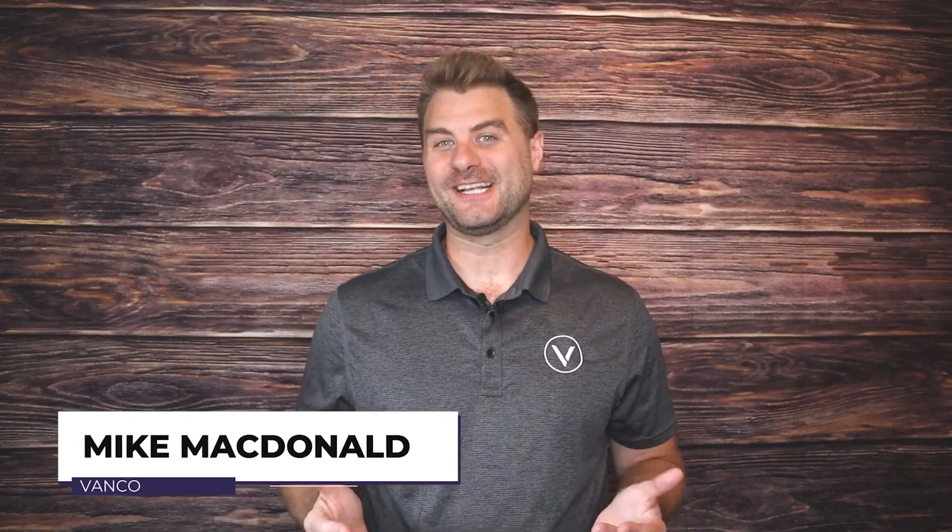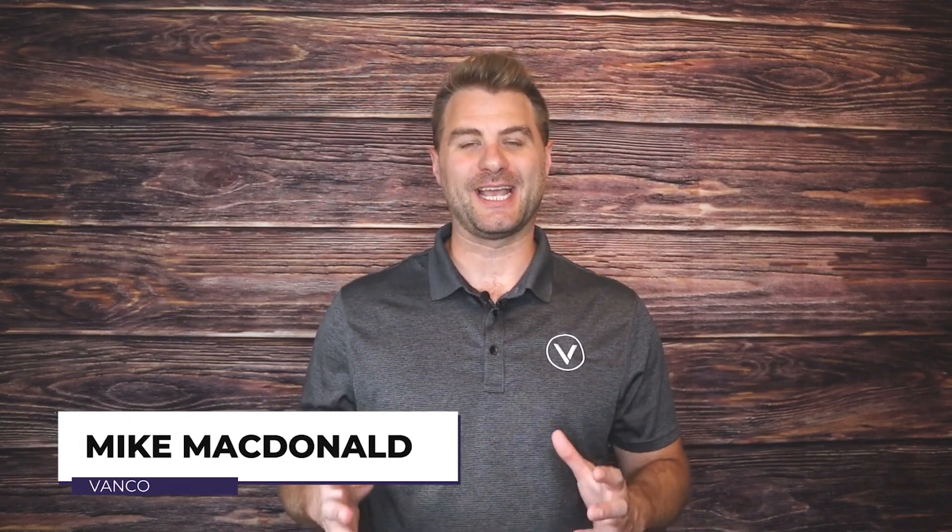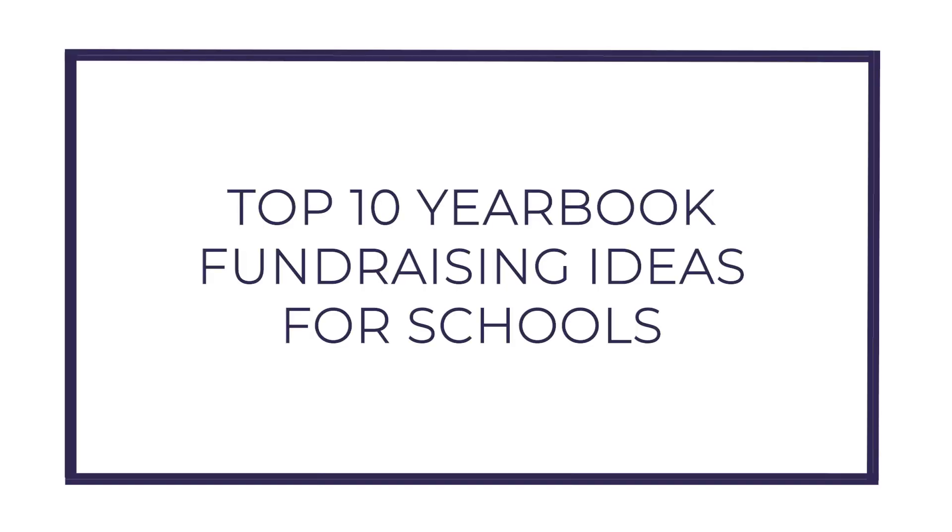Hey, Mike with Vanco here, and today's video I'll be walking you through 10 great yearbook fundraising ideas for schools. Raising funds for a yearbook can be an essential activity for schools — these are quite a big investment to produce a quality yearbook, and it can be a keepsake and great memory for students and staff for years to come. Fundraising is often essential to make that happen.